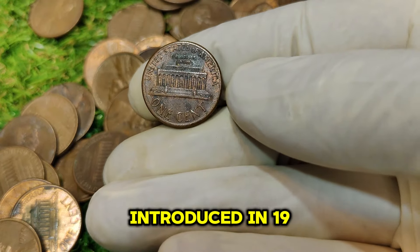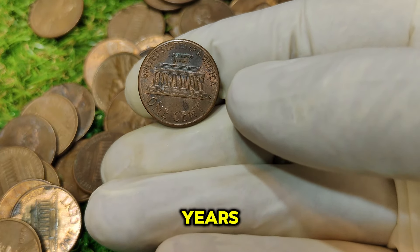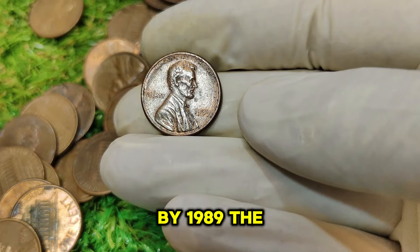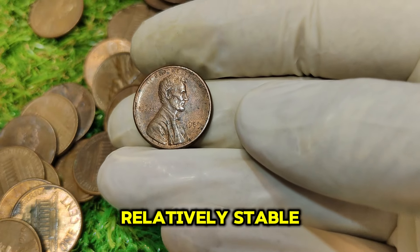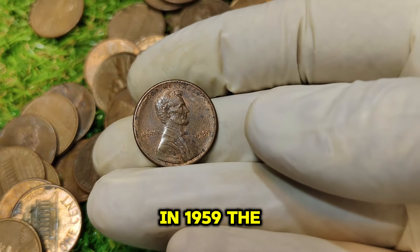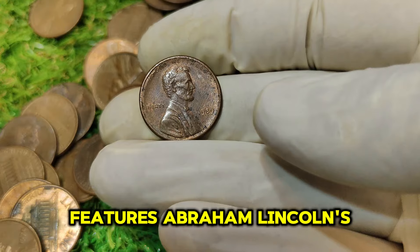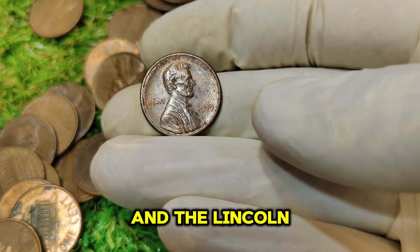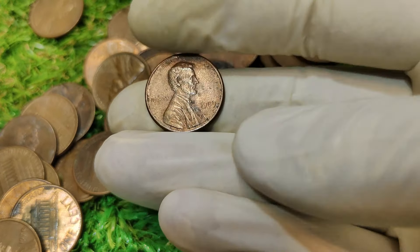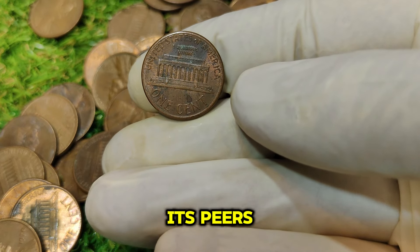The Lincoln penny, introduced in 1909, has undergone various changes over the years. By 1989, the design had remained relatively stable since the introduction of the Lincoln Memorial Reverse in 1959. The 1989 penny features Abraham Lincoln's portrait on the obverse and the Lincoln Memorial on the reverse. However, what sets the 1989 No Mint Mark penny apart from its peers is its rarity.